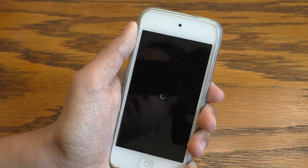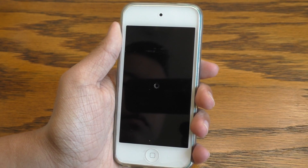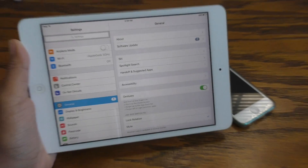In case you're wondering what this profile actually does, it changes some of your device's internal settings to check for an update on the Apple TV server instead of the iOS server. So when your device checks for a new iOS update, there's none that will exist on the Apple TV server.